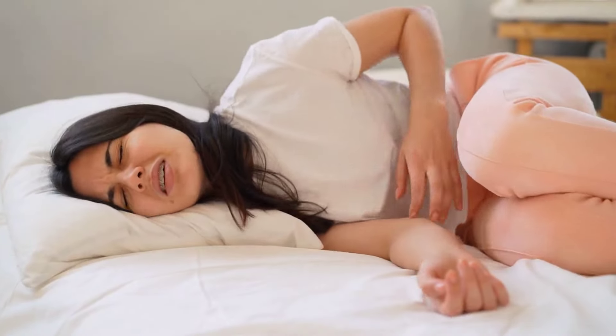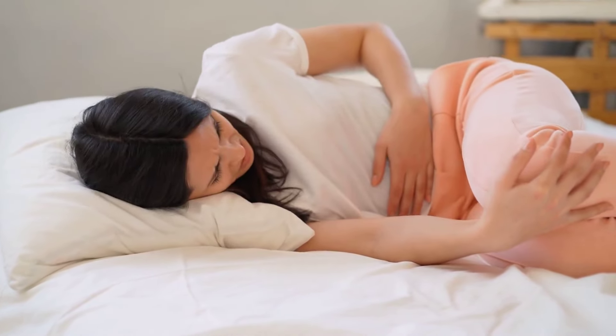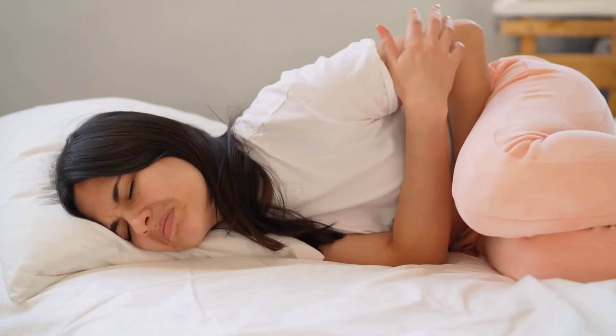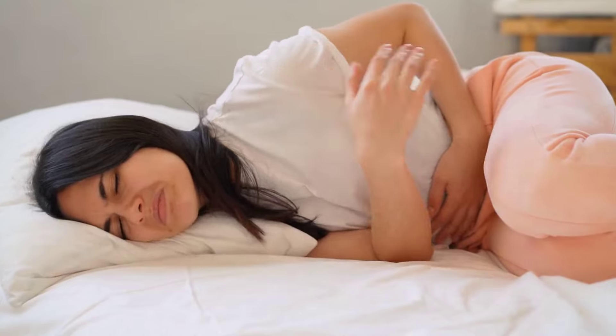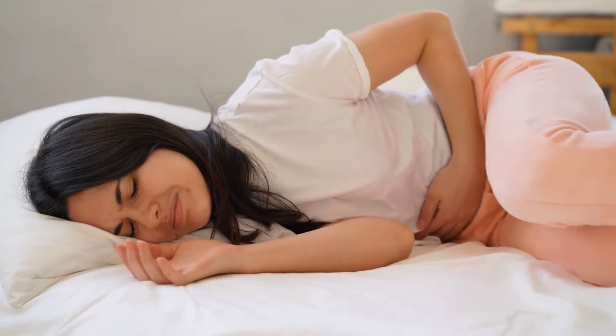Abdominal pain and swelling are direct indicators of potential liver damage. These symptoms often suggest inflammation or enlargement of the liver, which can cause discomfort and a noticeable increase in the size of the abdomen, pointing towards liver health concerns.